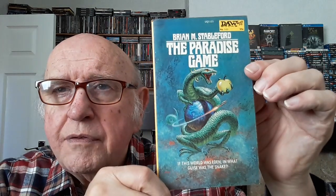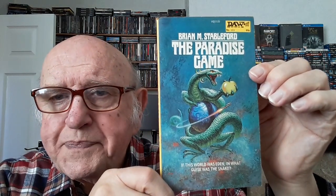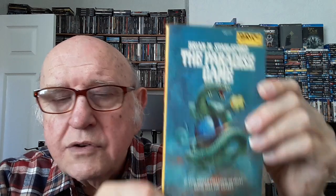Number 110 is Brian Stableford — that'll be one of the Hooded Swan books. A very nice cover by Calfarius again. I covered Stableford's history last time, so I won't go through all that again.